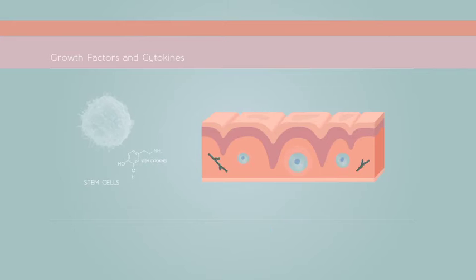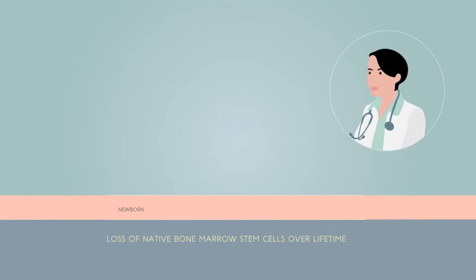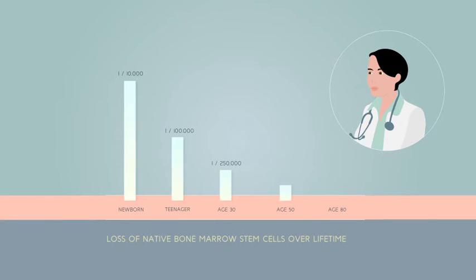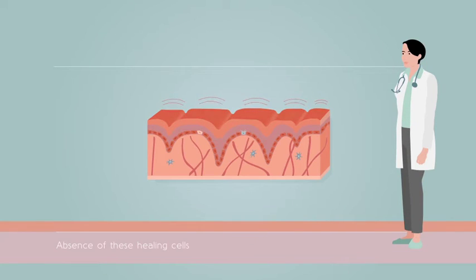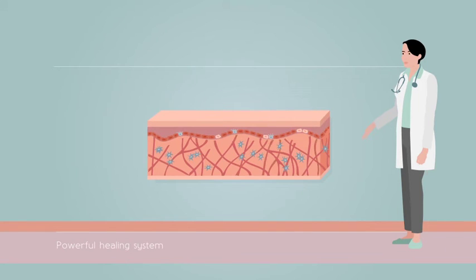We start life with a large number of healing bone marrow stem cells, but as we age we lose most of them. By age 50, only 2% remain. In the absence of these healing cells and their bio signals, our skin goes into crisis mode. Inflammation often lasts too long, causing poor skin texture and discoloration. We must restore these smart growth factor bio signals in order to recharge our skin's natural healing system.